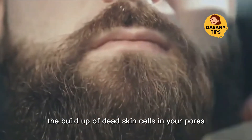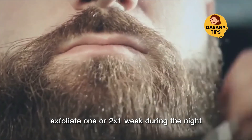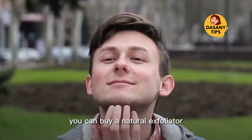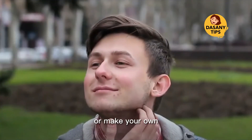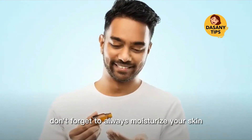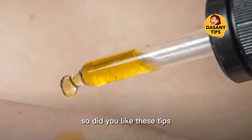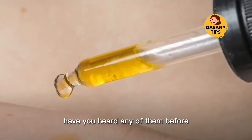Exfoliate your skin: did you know that exfoliating the skin prevents the build-up of dead skin cells in your pores and helps your hair grow? Exfoliate one or two times a week during the night. You can buy a natural exfoliator or make your own. Don't forget to always moisturize your skin after exfoliating.